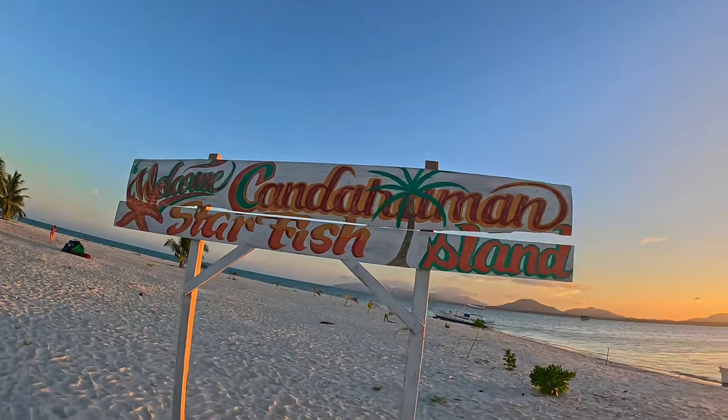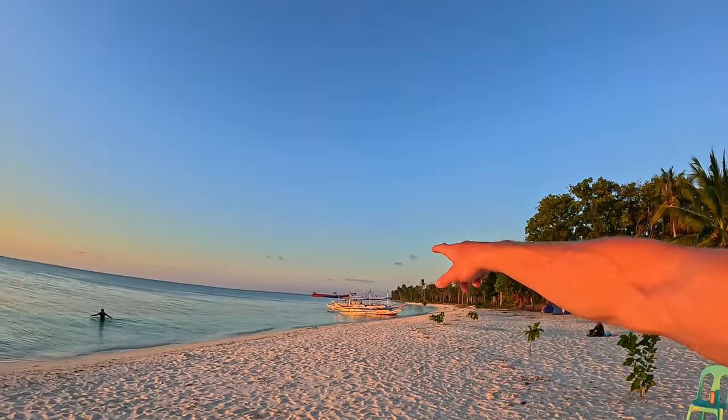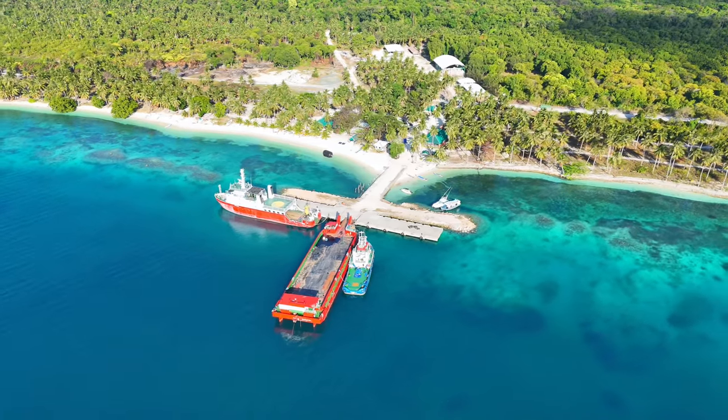Just about to catch the sunset on Candanyaman Island, also known as Starfish Island, although I haven't seen any starfish here yet. There's a lot of construction going on behind us, and down there you can see red and blue ships — there's actually a really big resort being built down there. I think it's due to be completed in a few years, so this will become a lot more commercialized. Some of the guys are saying they're planning on building an airport in Balabac as well, so it's definitely going to be more accessible, and I can't blame them — this place is absolute paradise.